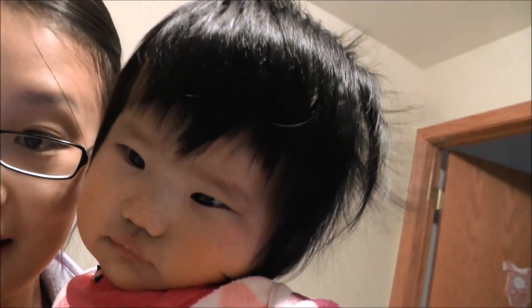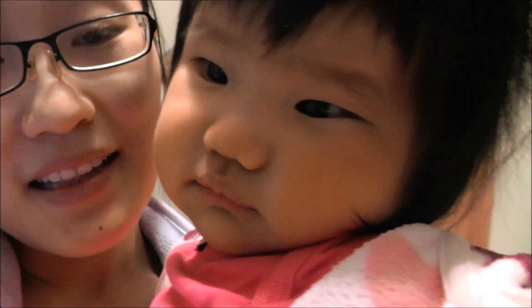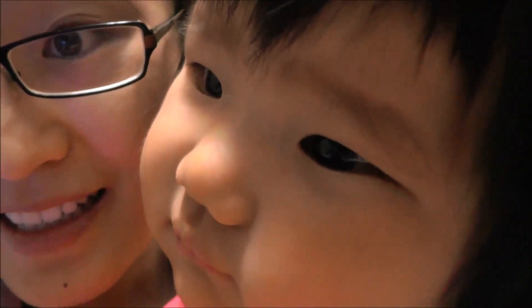Say hello to the camera. Say hi, future Alina. Hi, Mama. Look at my chubbiness — so cute! See yourself? So cute! Look at you!